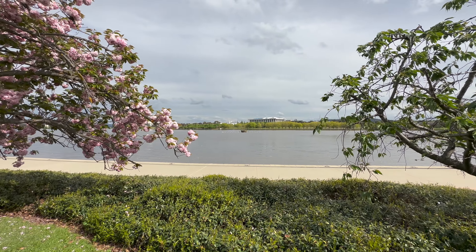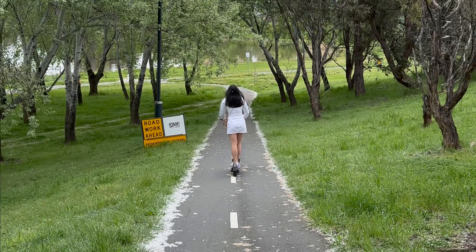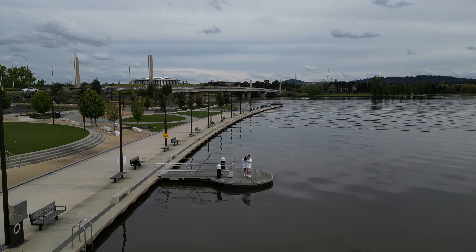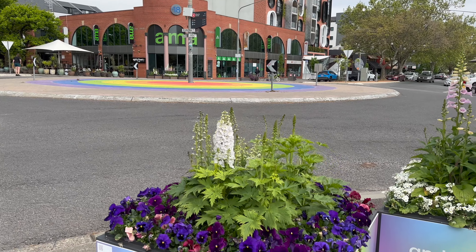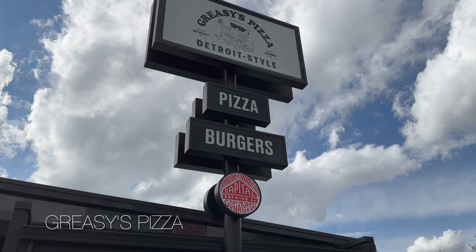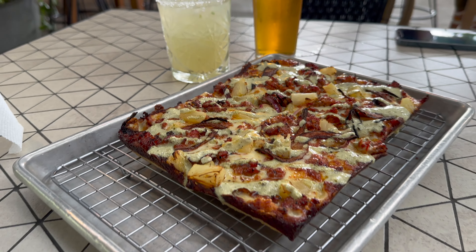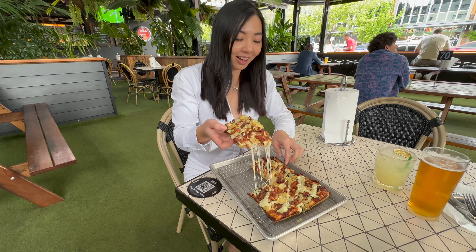After lunch we wandered around the shops for a bit and then headed to this beautiful park to let the food digest before our next food stop. I'm still a bit full from lunch but I just had to come back to Grace Monkeys for their Detroit style pizza. I loved it so much the last time I was in Canberra and the deep-pan base is amazing — it's crispy yet soft and chewy and how could you resist all that cheesy goodness.